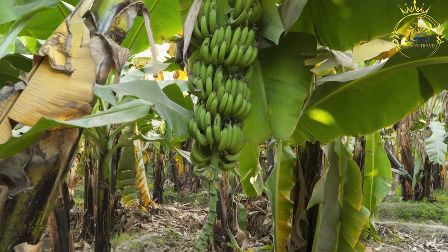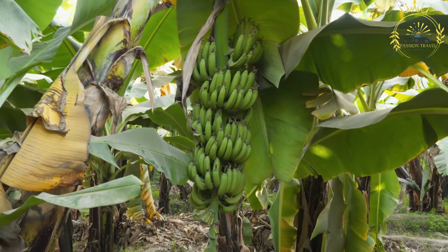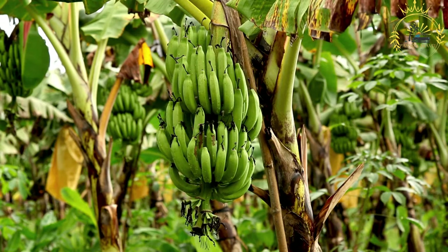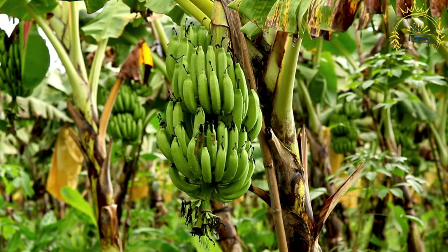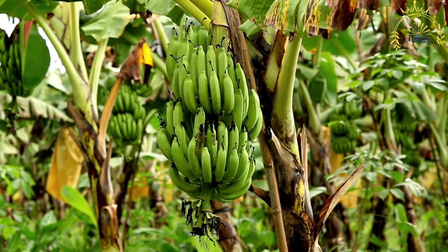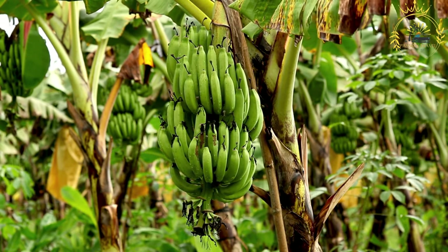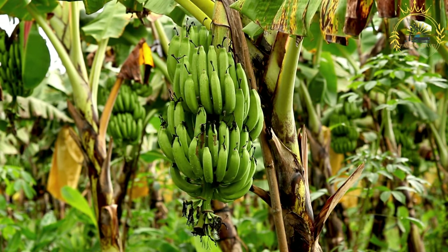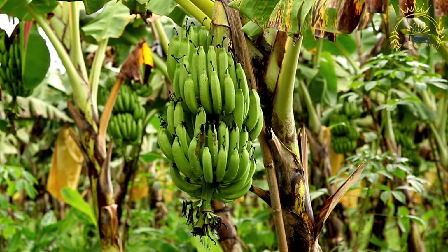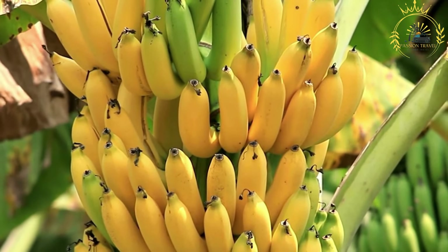Plantains are a type of banana, but unlike sweet dessert bananas, they are typically larger and starchier — a versatile ingredient used in a variety of culinary applications and enjoyed at various stages of ripeness. Fried ripe plantains: select ripe plantains that are yellow with some black or brown spots and firm but yielding to the touch. Peel them by cutting off the ends, making a lengthwise slit in the skin, and carefully peeling it away. Slice the plantains into rounds or diagonally for larger pieces.